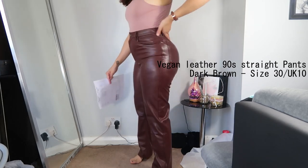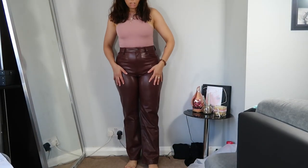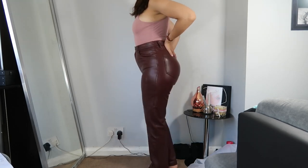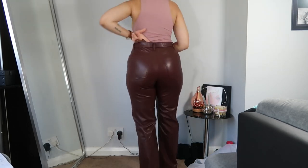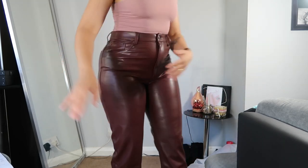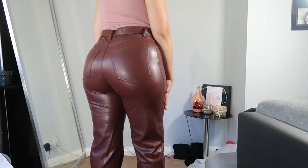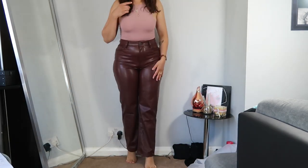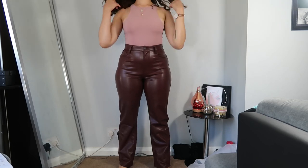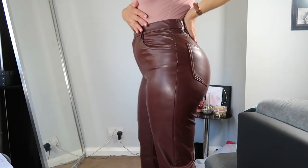That's the size 30, which is like a UK 10. I have mixed feelings about it. The fit is nice but as usual we have this little gap on the waist, so it's not that curvy friendly to be honest. That's the back of it. I really like the color and the style — I'm really loving the straight leg or flare trousers right now — but this one doesn't really suck you in too much.